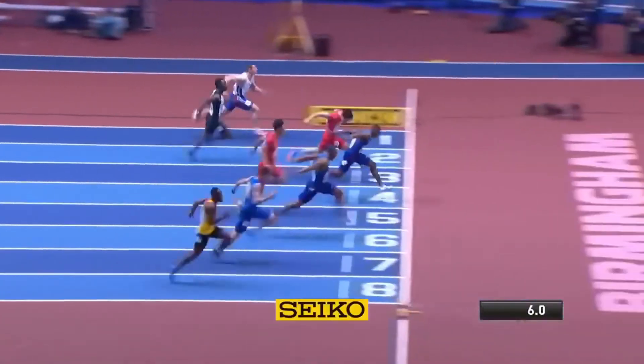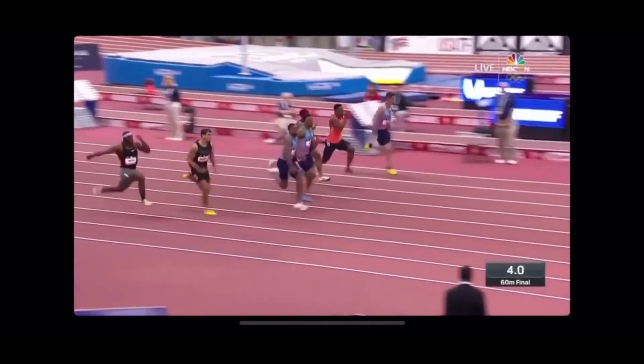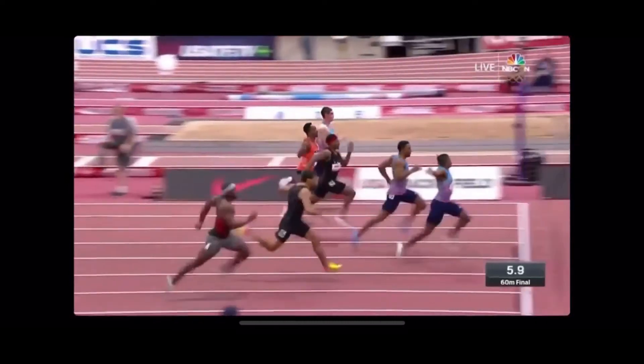His turnover speed is backed by the fact that, unlike most sprinters, Koeman focuses more on using horizontal force. As a result, we see less exaggerated knee drives, in an effort to keep the turnovers as quick as possible.